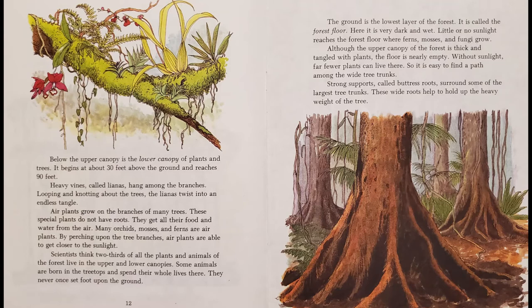Below the upper canopy is the lower canopy of plants and trees. It begins at about 30 feet above the ground and reaches 90 feet. Heavy vines, called lianas, hang among the branches. Looping and twisting about the trees, the lianas twist into an endless tangle. Air plants grow on the branches of many trees. These special plants do not have roots — they get all their food and water from the air. Many orchids, mosses, and ferns are air plants. By perching upon the tree branches, air plants are able to get closer to the sunlight.